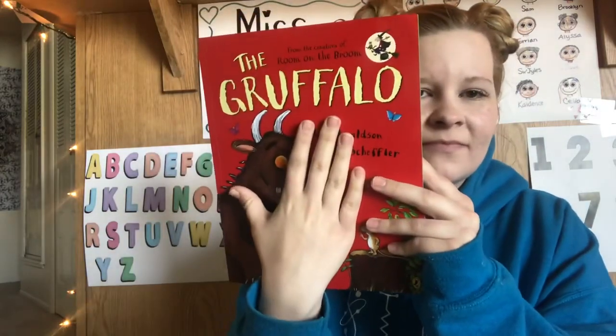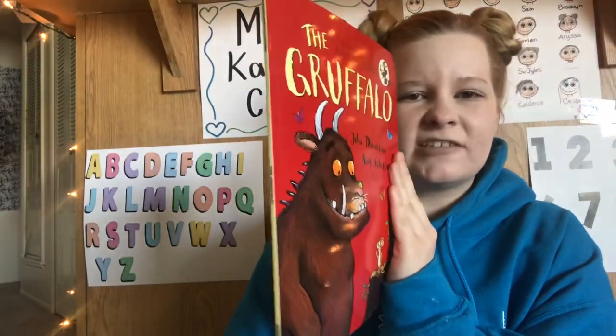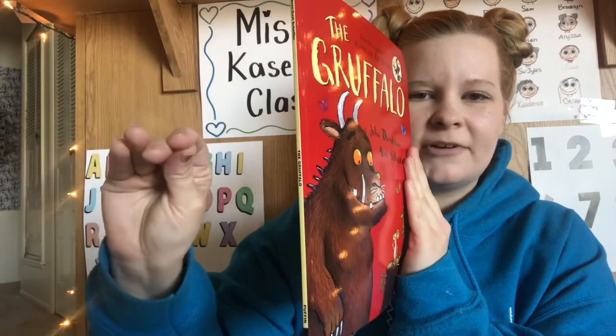What part of the book is this? Front cover. What part of the book is this? Back cover. What part of the book is this? The spine. And what does the spine do? Holds the book together.